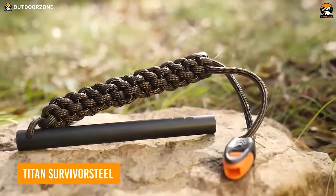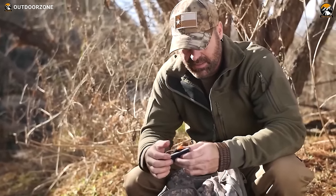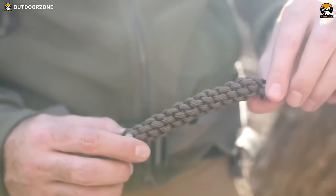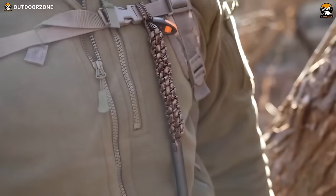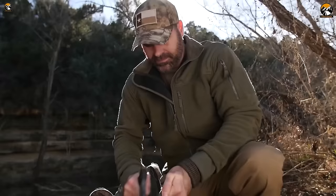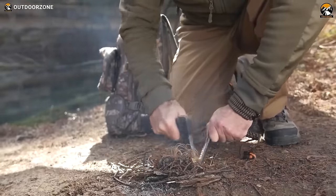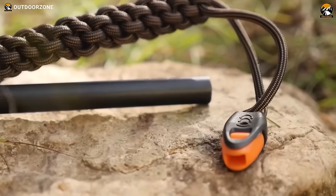Ditch cumbersome matches for the Titan Survivor Steel, a ferrocerium fire starter designed to ignite fires swiftly, even in adverse conditions. A simple scrape with the back of your knife directs 3,000-degree centigrade sparks toward tinder or magnesium dust, producing robust flames with minimal effort. The woven handle incorporates 9 feet of patented survivor cord, while an emergency whistle adds a compact yet high-decibel signaling capability.